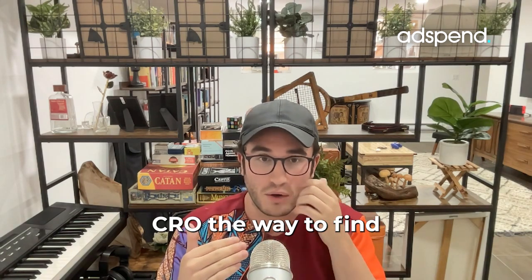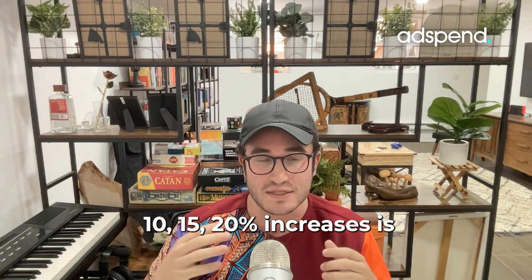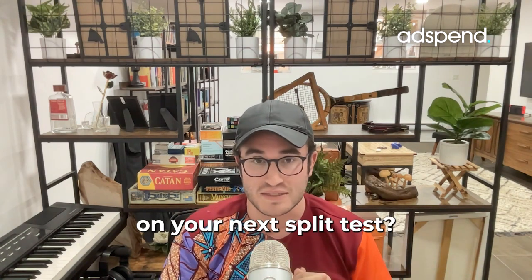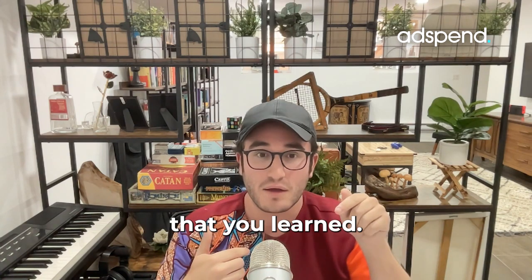The real way to do CRO — the way to find those consistent 10, 15, 20% increases — is to look at something that, as a test, was more profitable. How can you double down on that on your next split test? Don't move to a new hypothesis. Double down on that intel that you learned.